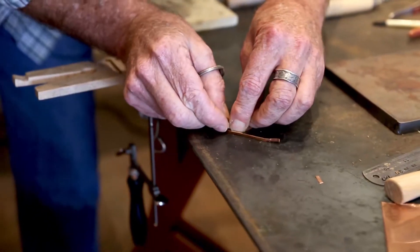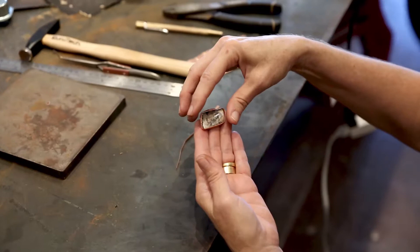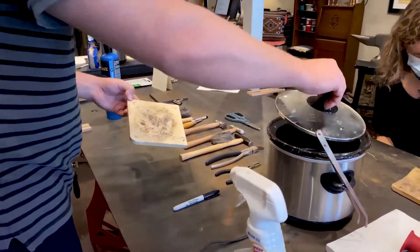We've been holding plasma cutting and welding classes at Garden Diva for many years. Learn to work with a plasma torch and weld your very own garden sculptures.